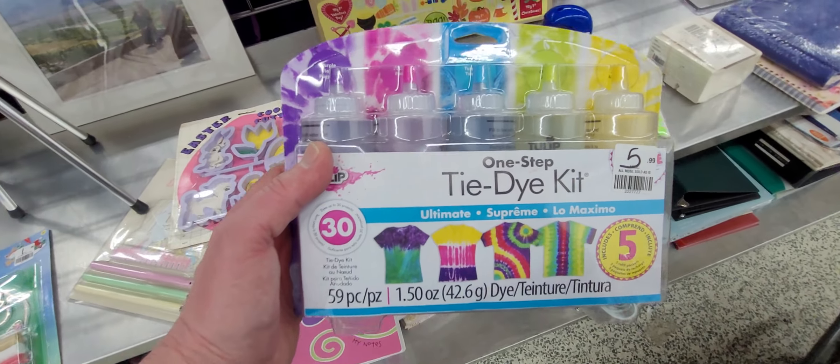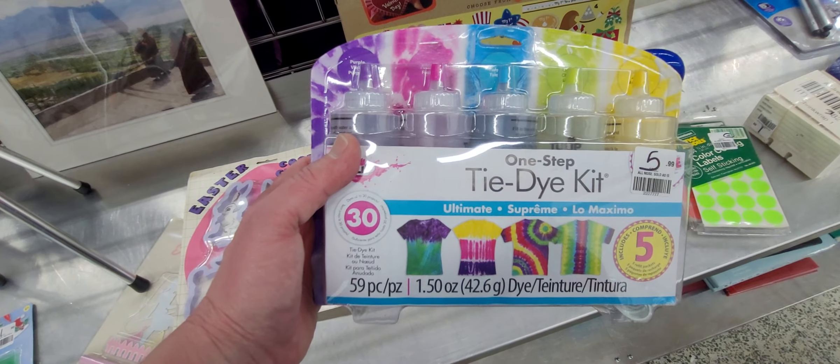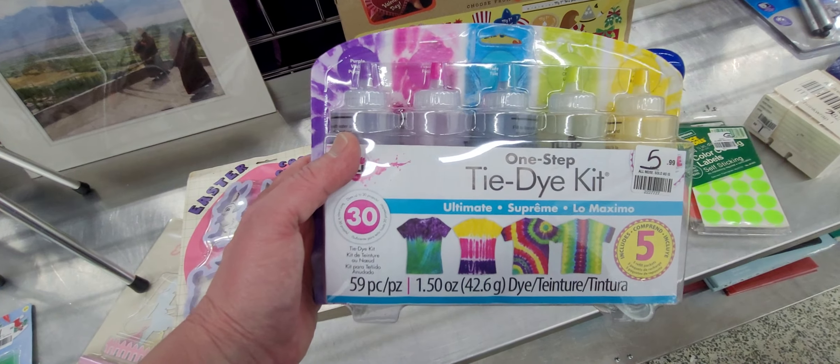Pretty cool one-step tie-dye kit — ties up to 30 projects, so you could do up to 30 shirts with this, for real. So I think we killed it on the purses again. We've got lots of them. Now we're looking at the knick-knacky, what-not doodad stuff.